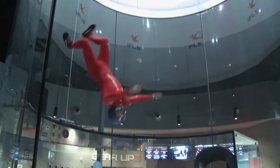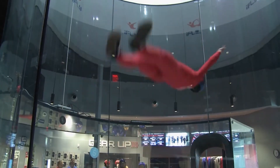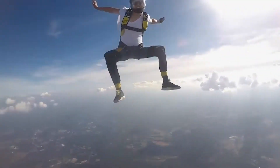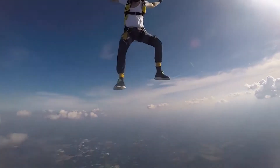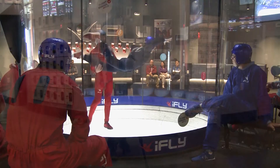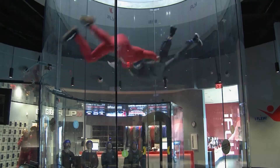All of iFly's trainers have tons of real-life skydiving experience, as well as countless hours in the tunnel. When groups wrap up their flight session, trainers like to show off their skills, some of which are pretty amazing. Charlotte native Braxton Poles Grove started with iFly two years ago at its Atlanta location, then jumped at the opportunity to come back home. He has about 1,100 skydives, has been jumping for about seven years, and has been tunnel flying for about three. He actually helped build this place during the construction phase and was here before it opened.